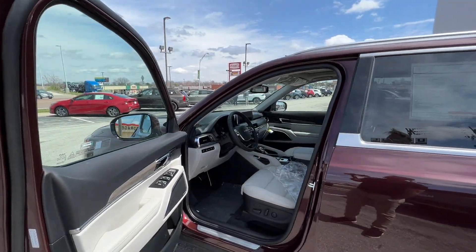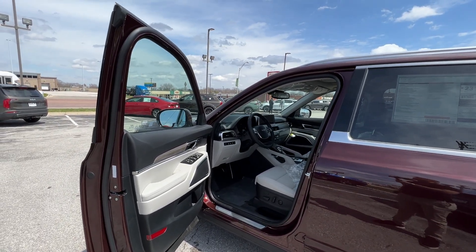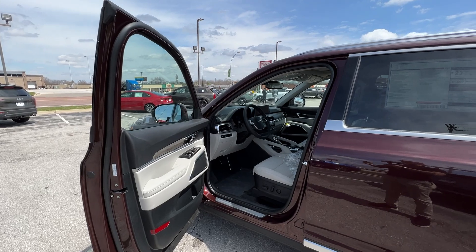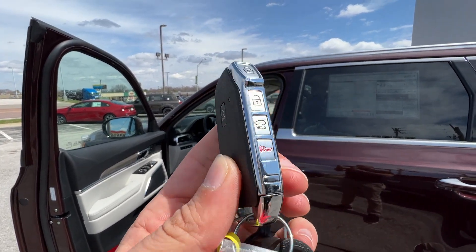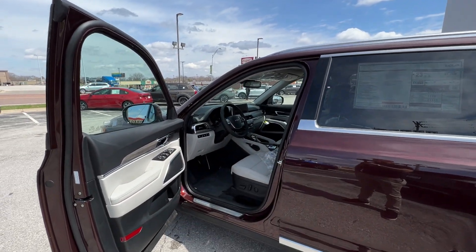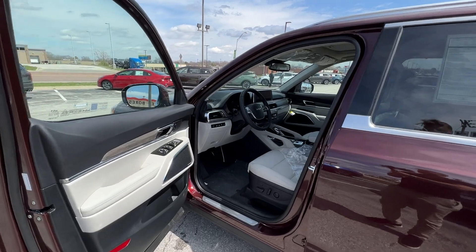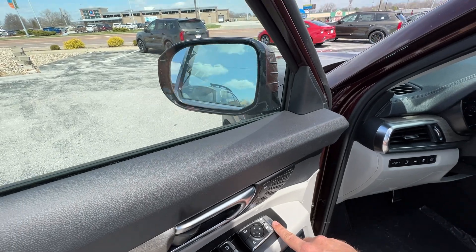Before we hop in, I just want to give you a quick peek at the key fob, showing off some more of the features. It comes with remote start features, power liftgate — all your buttons are on the side right here. Nice looking key, feels good in the hand. Here is our gray interior. We've got power locks, windows, and mirrors, including power folding mirrors. These are automatic with proximity approach to the vehicle.